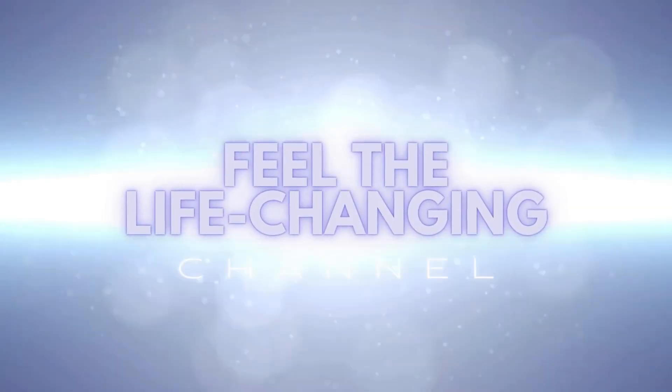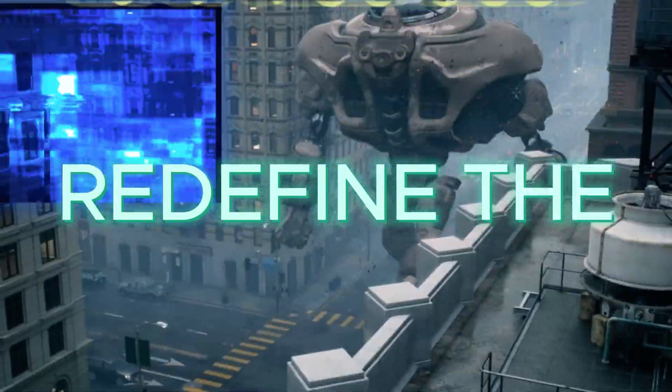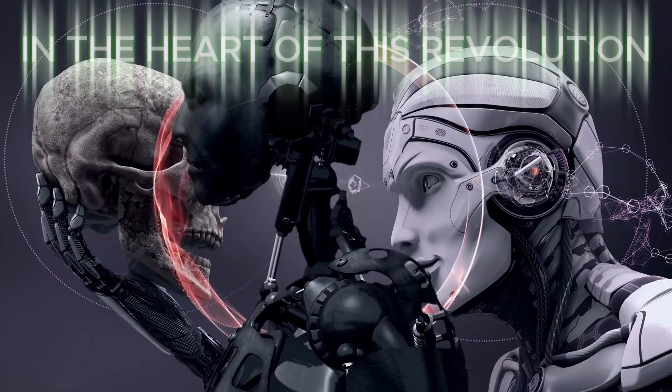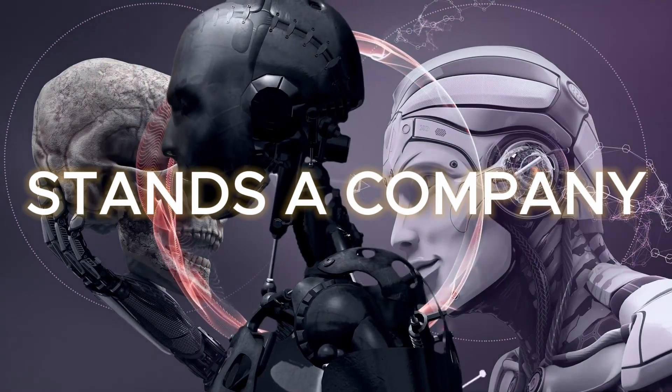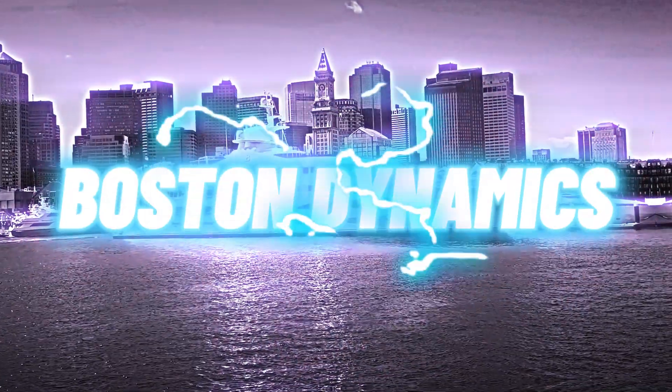Welcome to Feel the Life Changing, where today we're embarking on a futuristic journey into advanced robotics and their potential to redefine the battlefield. In the heart of this revolution stands a company breaking boundaries in robotic technology: Boston Dynamics.